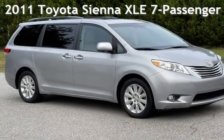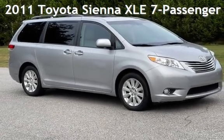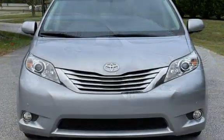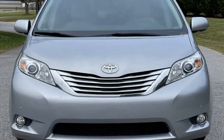Presenting a pre-owned 2011 Toyota Sienna XLE. This four-door van has a six-cylinder, 3.5-liter V6 engine, with all-wheel drive and an automatic transmission.